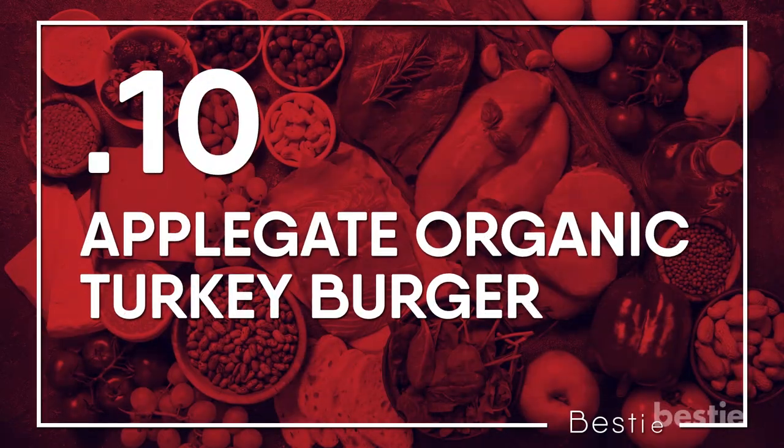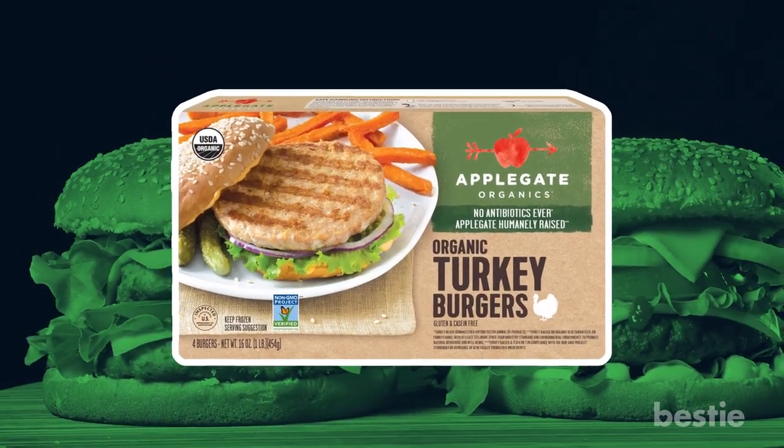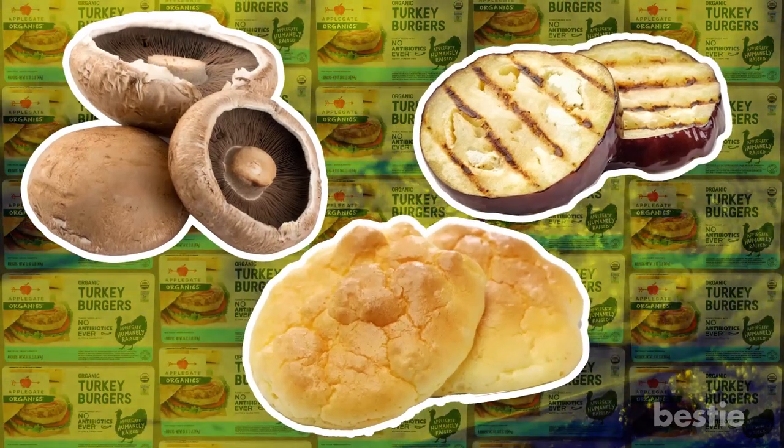Applegate Organic Turkey Burger. These burgers contain just two simple ingredients, so you know they're clean. And they have zero carbs — yes, you heard that right. Serve them on keto-friendly buns like portobello mushroom caps, eggplant slices or a low-carb bun alternative.